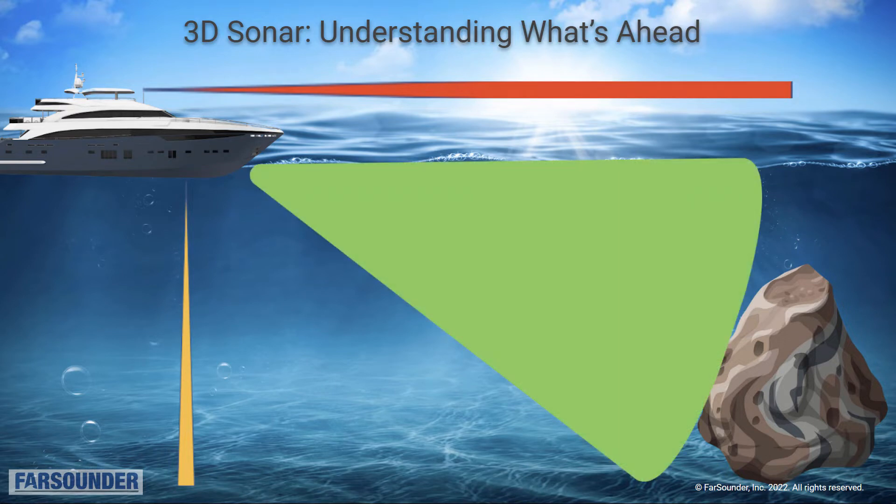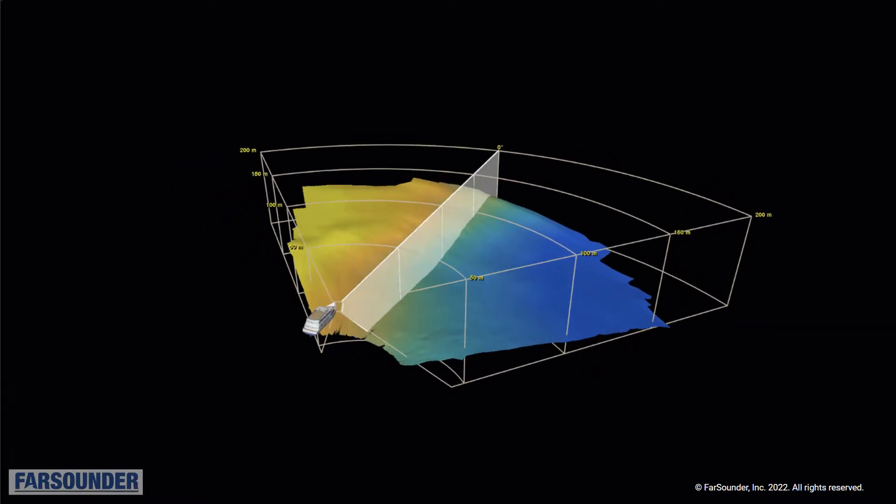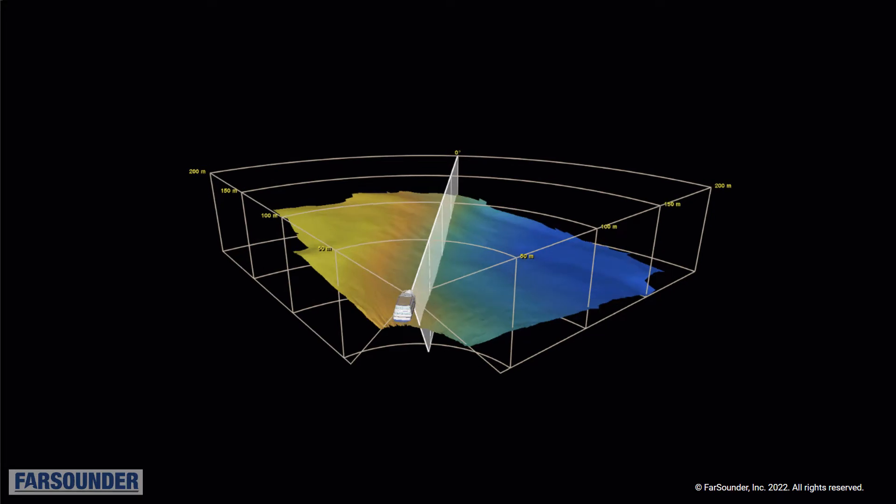To be an effective navigation tool, a forward-looking sonar must have a wide field of view, a fast update rate, and be capable of sensing from the sea floor all the way to the sea surface with a single ping. This is exactly what Farsounder's unique technology can do. Here is an example of our product's 3D sonar display.